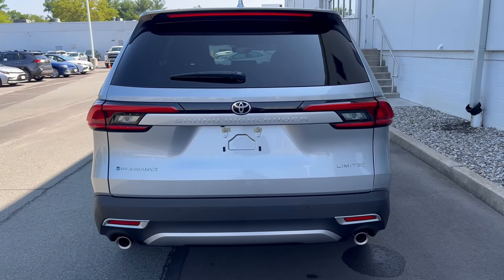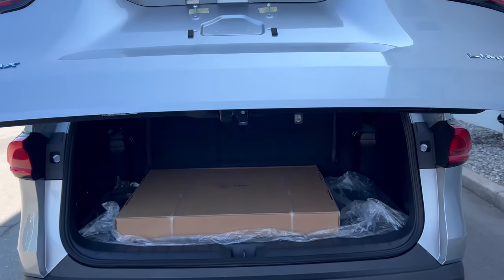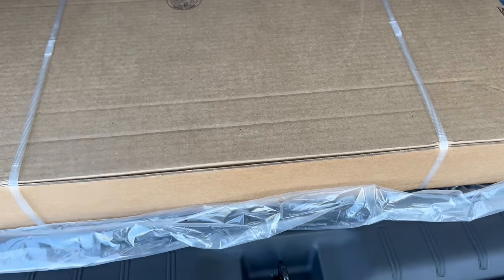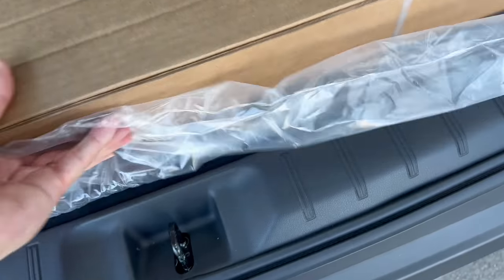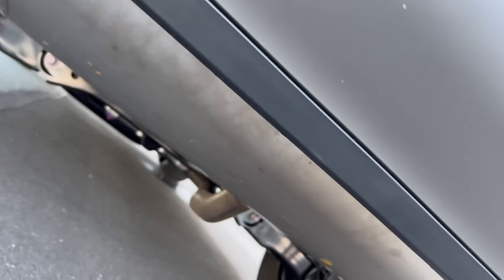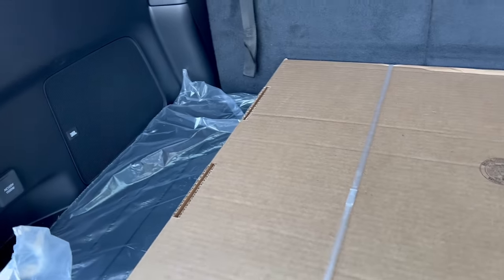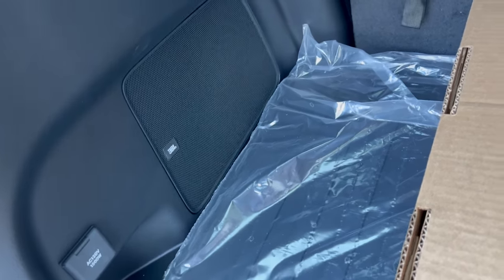Getting into the cargo area — pop it from the key fob or from the dash, come to the back and hit the button underneath the Highlander name. Up it comes with a nice electric assist on the way up and on the way down. Here are the carpeted floor mats, still boxed up, and we have the all-season mats as well. Underneath, we've got more area for storage and a jack — which means we've got the spare. We do have a home power source in the cargo area, which is nice. Subwoofer for the JBL sound system looking good.